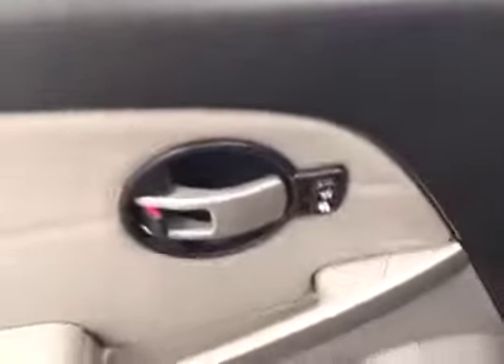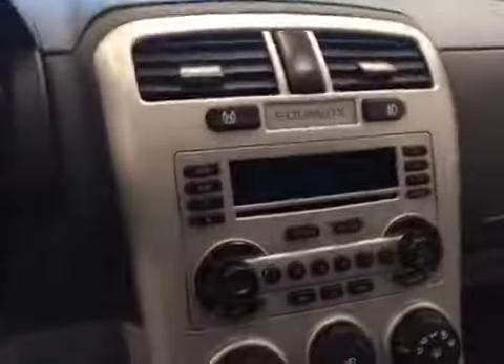Interior options include power locks, mirrors and windows, power seats, audio controls, cruise control, and CD AM FM radio.